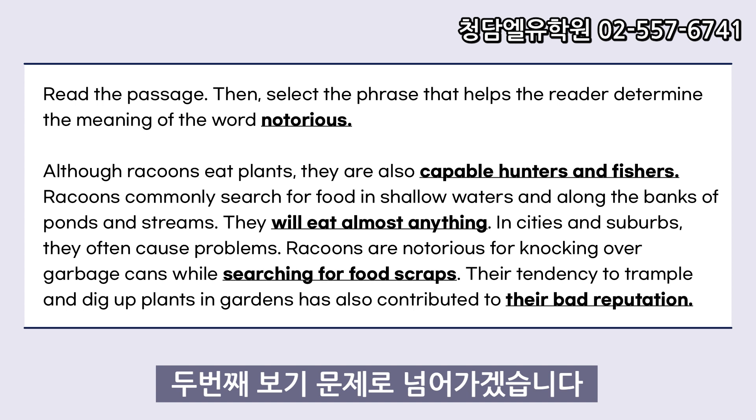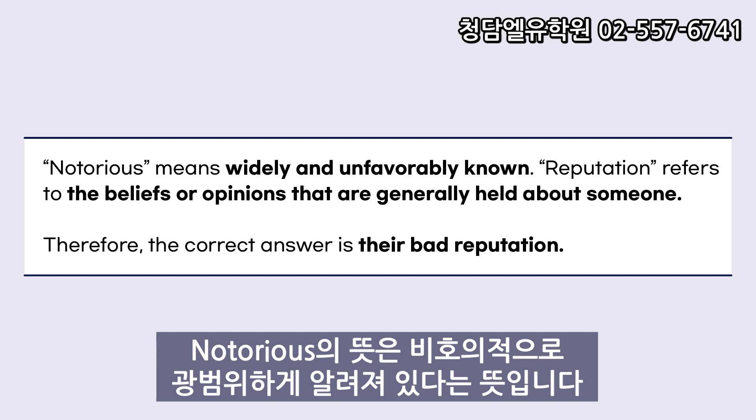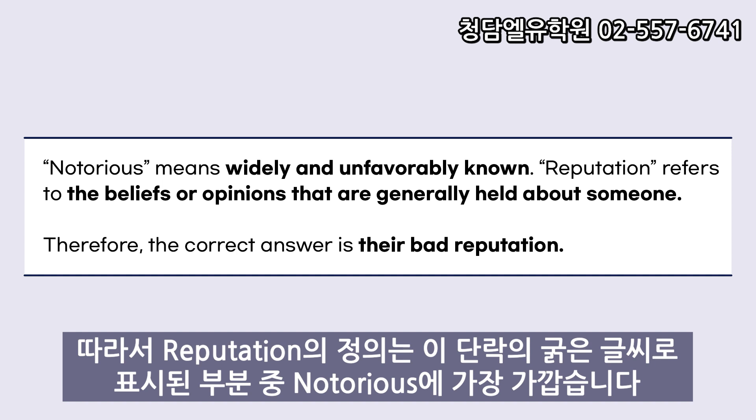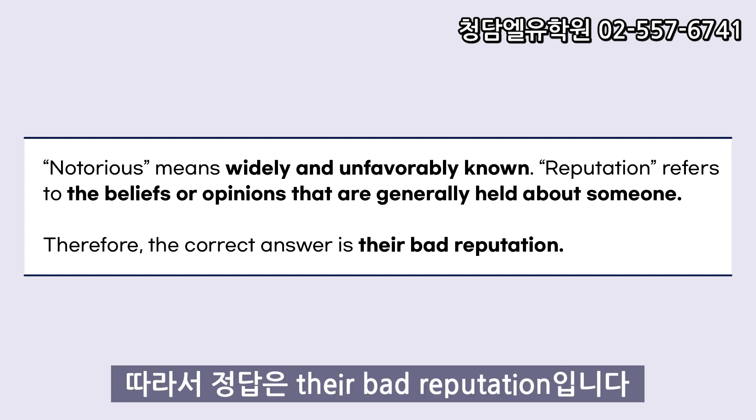Let's go over the second sample question. Read the passage, then select a phrase that helps the reader determine the meaning of the word notorious. Although raccoons eat plants, they are also capable hunters and fishers. Raccoons commonly search for food in shallow waters and along the banks of ponds and streams. They will eat almost anything. In cities and suburbs, they often cause problems. Raccoons are notorious for knocking over garbage cans while searching for food scraps. Their tendency to trample and dig up plants and gardens has also contributed to their bad reputation. Notorious means widely and unfavorably known. Because the definition of reputation is the closest to our keyword, notorious, the correct answer is their bad reputation.